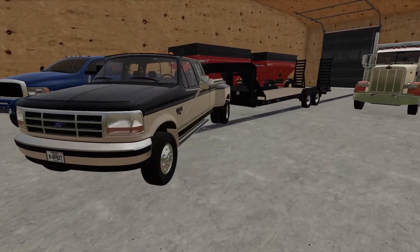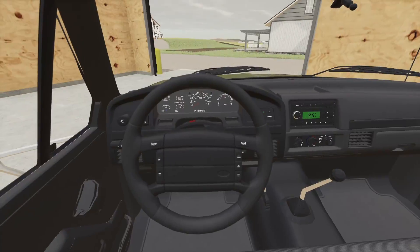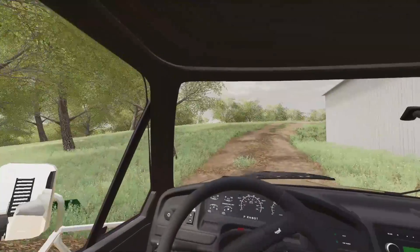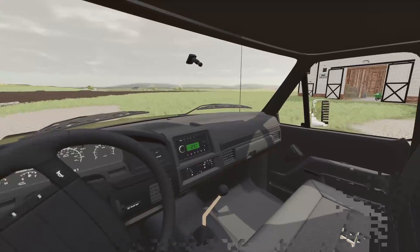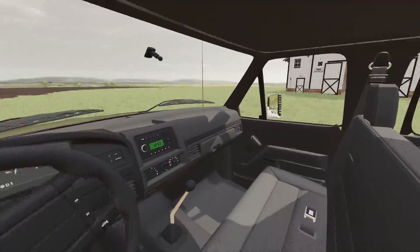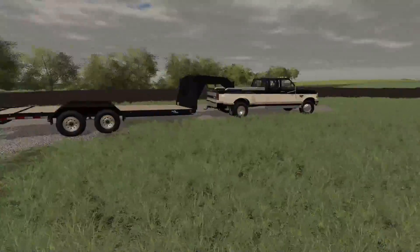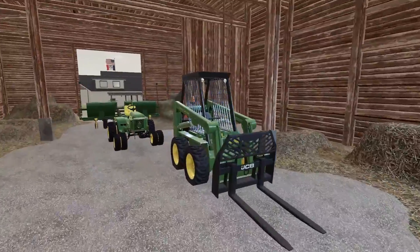We're gonna jump in the Ford here and load up little Johnny. I hate to sell him, but it's got to be done. If you're trading an older skid steer for a newer Bobcat, yeah, you're gonna have to pay some money - but no, we're not gonna have to pay too much. It's just that little Johnny ain't as good as he once was.